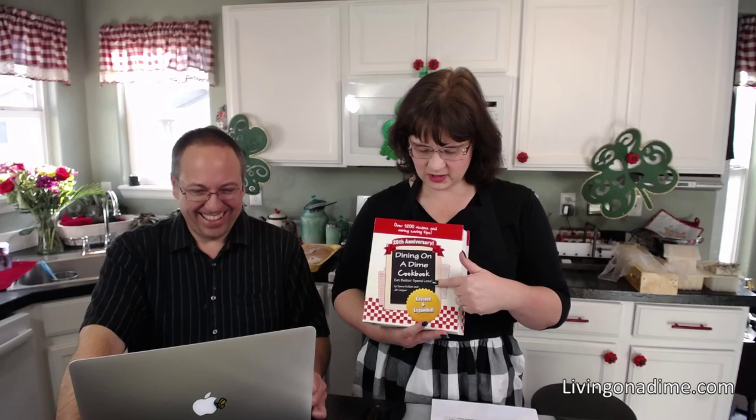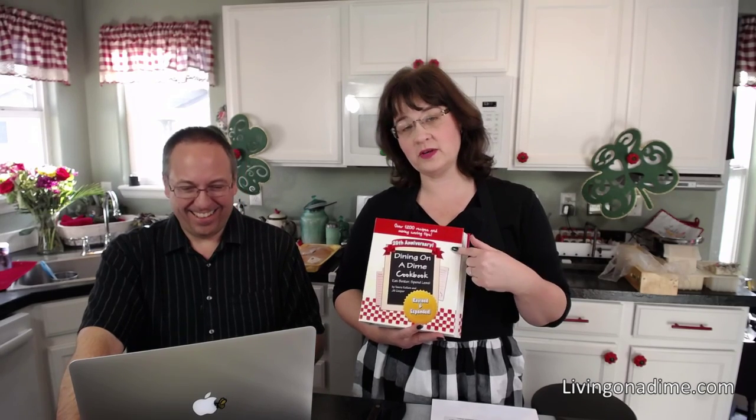Hello, I am Tara from Living on a Dime to Grow Rich with my husband Michael. I am the author of the Dining on a Dime cookbook, where you can eat better and spend less with over 1,200 recipes and tips. This is our hardcover with color pictures — even how to make homemade peanut butter. You can get this at livingonadime.com.